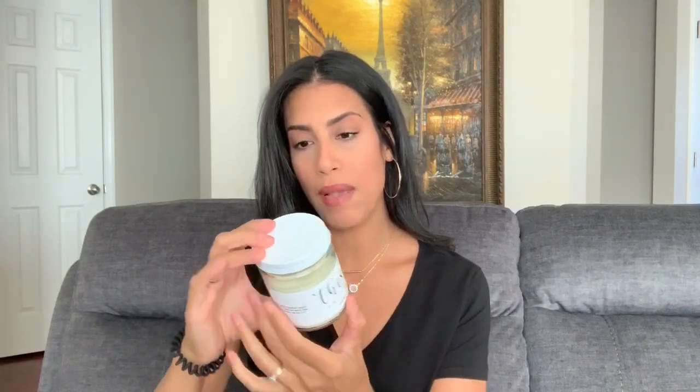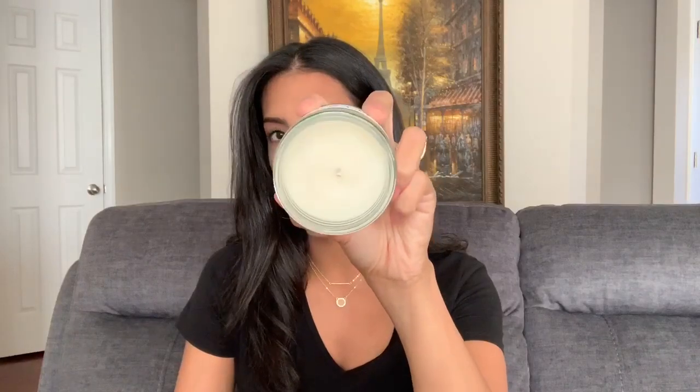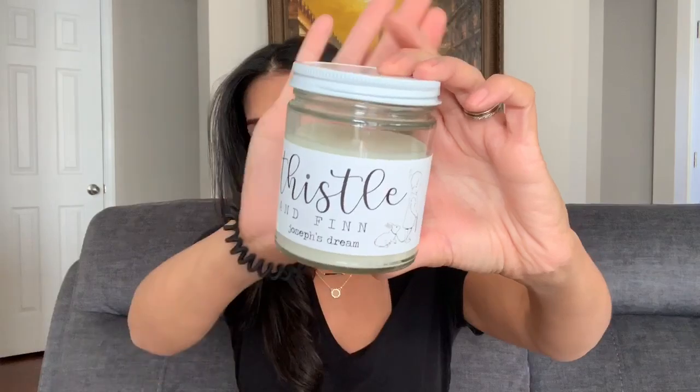The first one is the larger candle. This one is Thistle and Finn 'Joseph's Dream,' and the ingredients are just organic soy wax and natural oils, which is really great. When you open it up, it's just a white candle with a pretty long wick — the card says to cut the wick a little bit before burning. This one smells really, really good. If you guys are into soy wax candles, these are soy wax, which is a great quality.